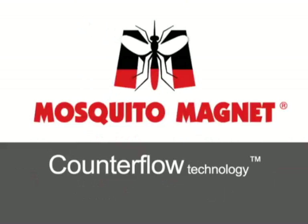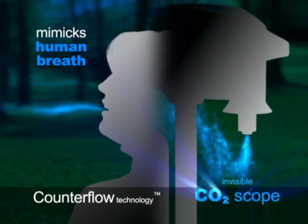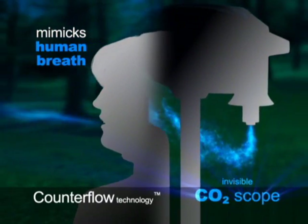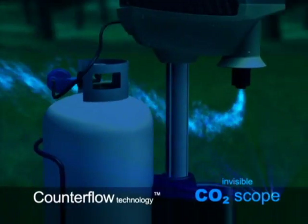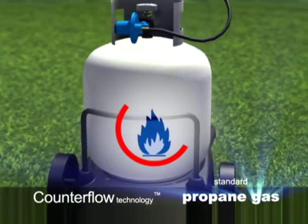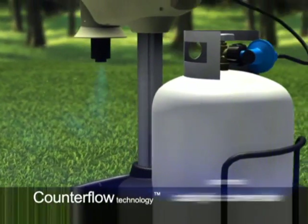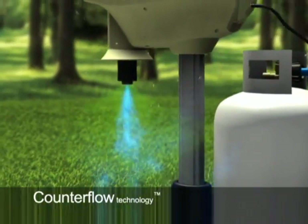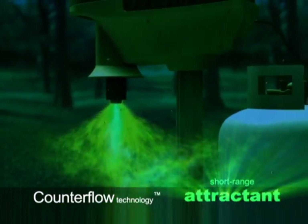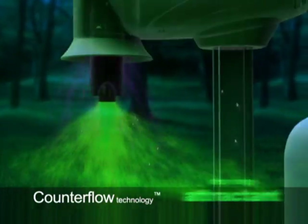The secret to Mosquito Magnet's success is its patented counterflow technology. An inner nozzle emits a plume of carbon dioxide that mimics human breath. The carbon dioxide is silently and safely produced from a tank of ordinary propane gas without open flame, with Mosquito Magnet's patented catalytic conversion process. As the mosquito draws closer to the trap area, it picks up on the short-range attractant being released in the stream of carbon dioxide, enhancing the trap's effectiveness.